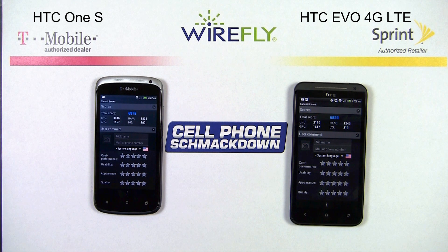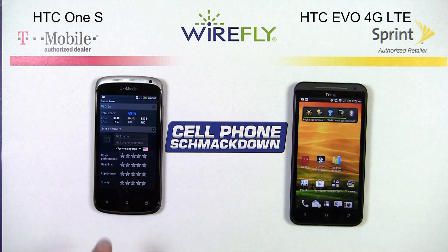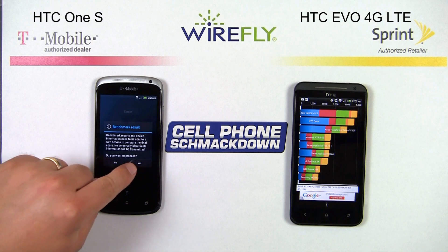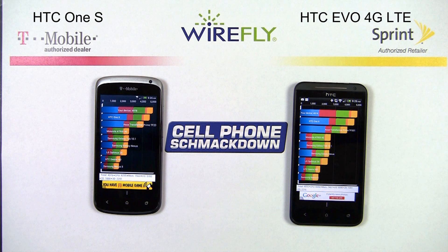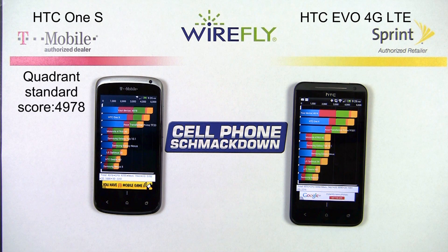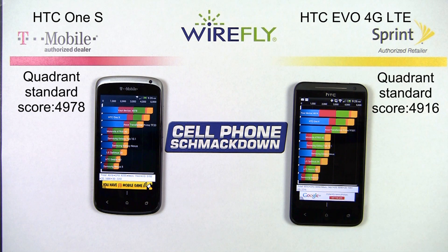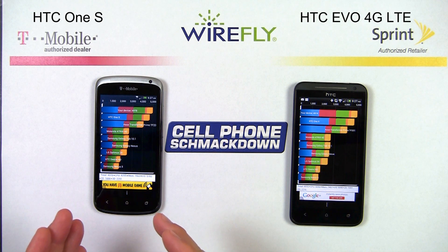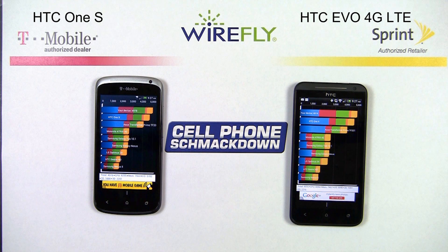Very close scores because they're very similar phones. The One S has a slightly higher score in CPU, and the EVO has a slightly higher score in the GPU. Let's also run a quick Quadrant Standard benchmark. The HTC One S has a score of 4978, where the EVO has a score of 4916. The scores are so close because the technologies inside are so similar. Just like in the Antutu benchmark, a slight win in the Quadrant Standard benchmark for the HTC One S. The HTC One S battles back in round four and takes the benchmark challenge.